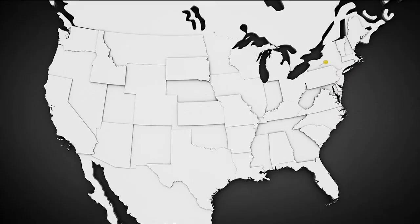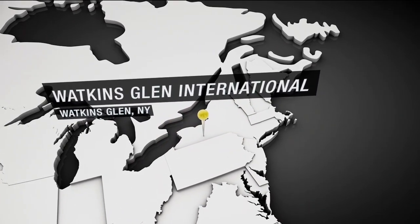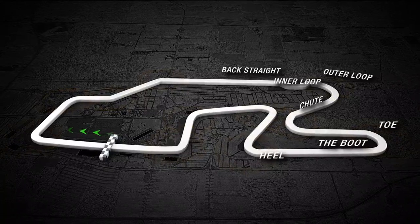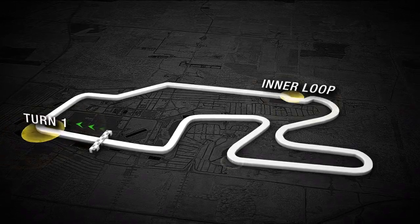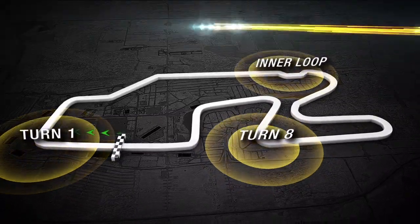Watkins Glen International, one of the most iconic road racing circuits in North America. The history goes back to the 50s. A long back straight into the inner loop — running the long circuit, look for passing at the inner loop, turn eight, also known as the heel of the boot, and certainly turn one. It is uphill, downhill, fast corners, slow corners. Watkins Glen has everything a driver could want and more.